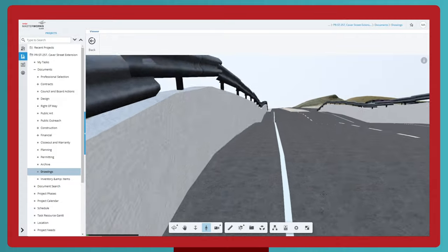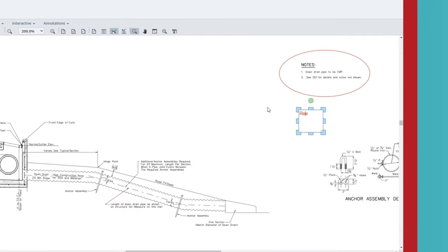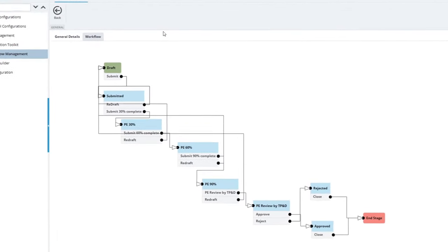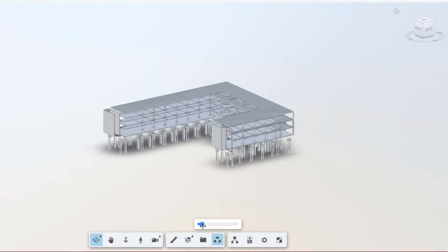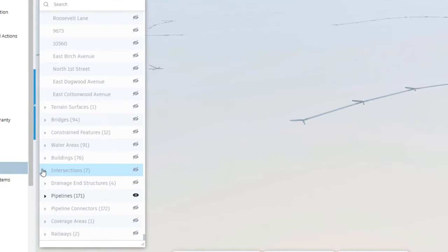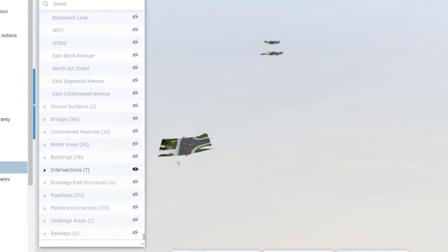Owners can walk through models, annotate and mark them up, and send them through approval workflows — all without leaving Origo Masterworks. Consultants and contractors get their designs and plans reviewed and approved faster, with complete confidence they are working with the latest data.